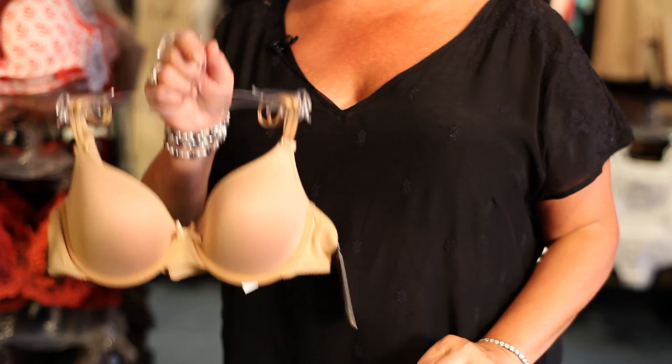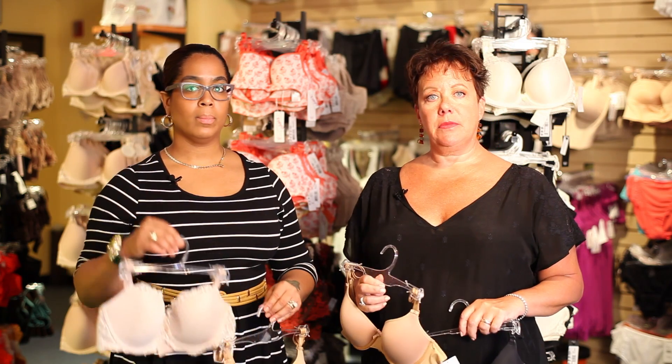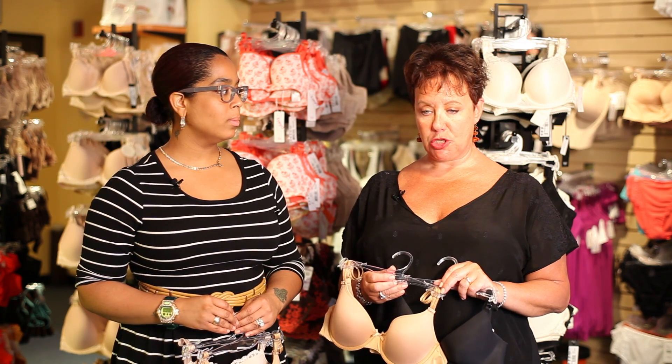This is an A cup. This is a B cup. That's a C cup. That's a D cup. 34B used to be the most popular size in the 1980s, then in the 1990s it went to 36C. And as I mentioned, 32F is now the most popular size in our shop.